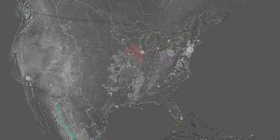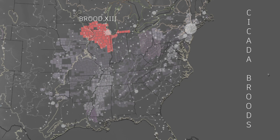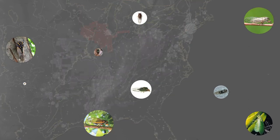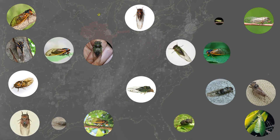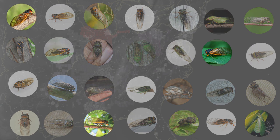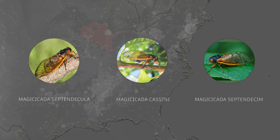Many cicada broods emerge in the central and eastern portions of the U.S. during different years. We will be focusing on Brood 13. Over 3,000 cicada species fall into two categories: annual cicadas which emerge yearly, or periodical cicadas which emerge every 13 or 17 years. The periodical cicada species Magicicada septendeccula, Magicicada cassini, and Magicicada septendecim all appear in Brood 13.